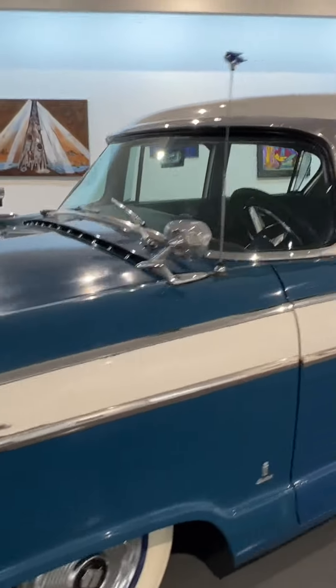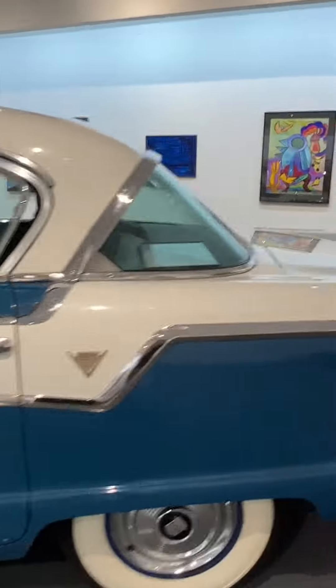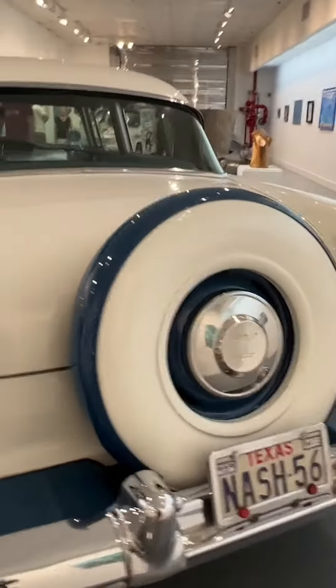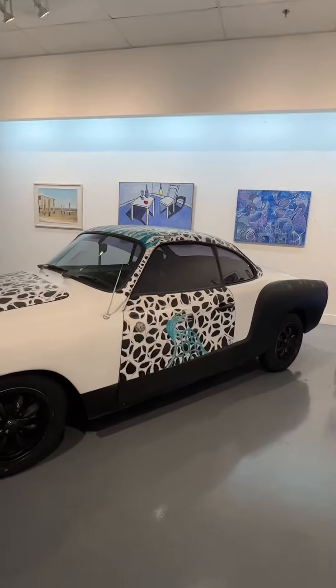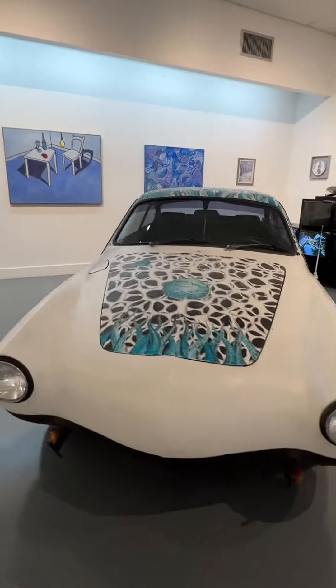The rotating exhibits tend to be artwork on the wall, and the theme going on right now is blue — the color blue. So I encourage you to go. It was just so much fun, and it's free.